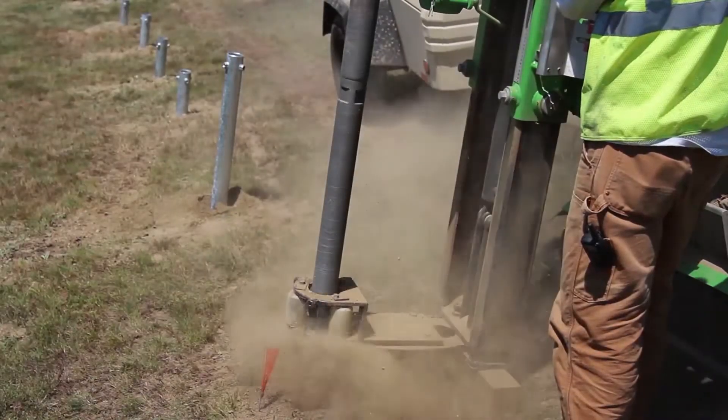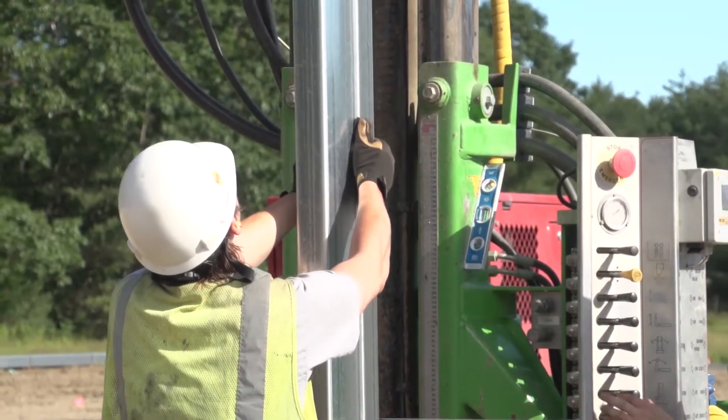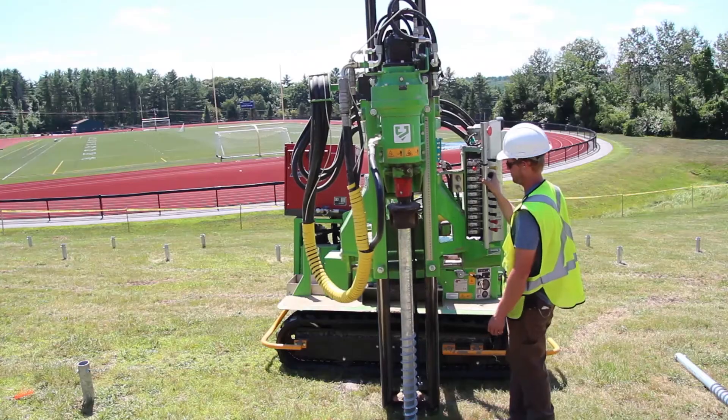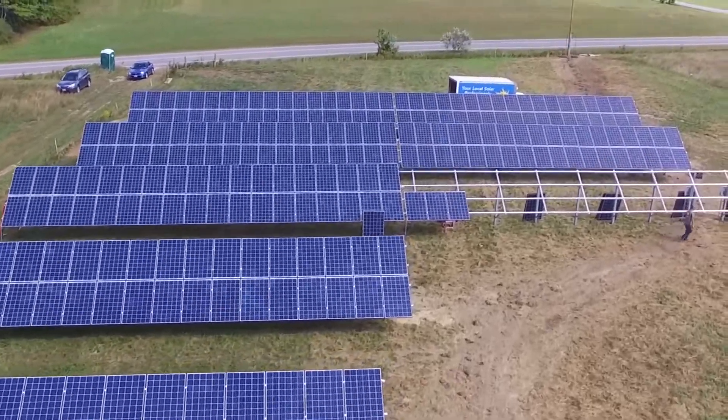Clay, rock, ledge — bring it on. Our machine and our dedicated, experienced crew are able to tackle any soil conditions and installations of all sizes. We've specialized in solar for more than 10 years, offering legendary customer service and engineering expertise, and are eager to partner with you on your next clean energy project.